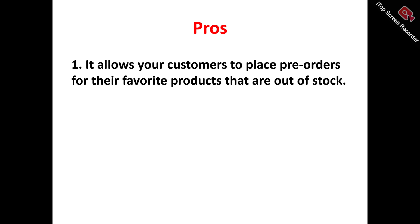Pro number one: it allows your customers to place pre-orders for their favorite products that are out of stock. Pre-Order Now empowers customers to secure their favorite products before they are available, allowing them to place pre-orders for out-of-stock or upcoming items, thereby boosting sales revenue, increasing customer satisfaction, and gaining a competitive advantage by capturing early interest and converting would-be lost sales into guaranteed revenue.